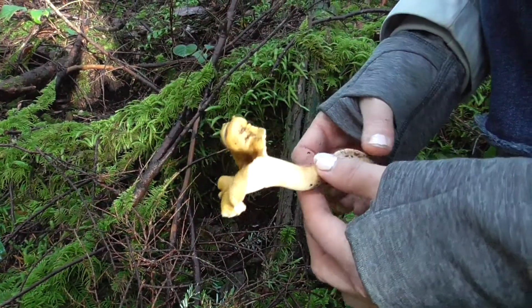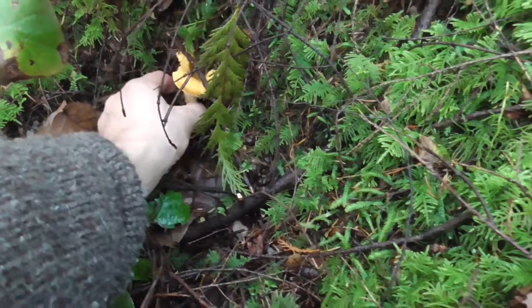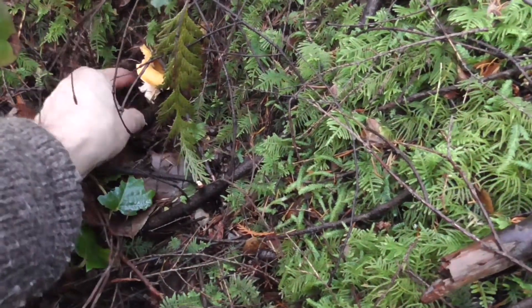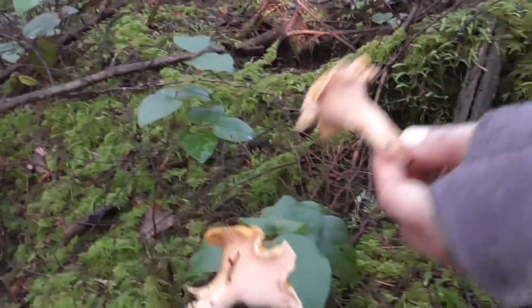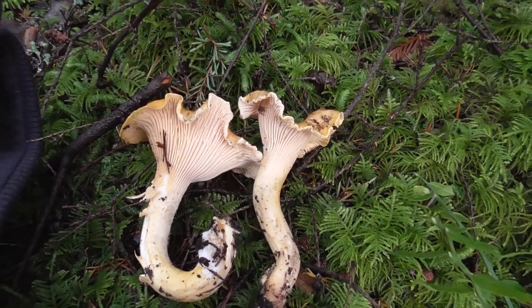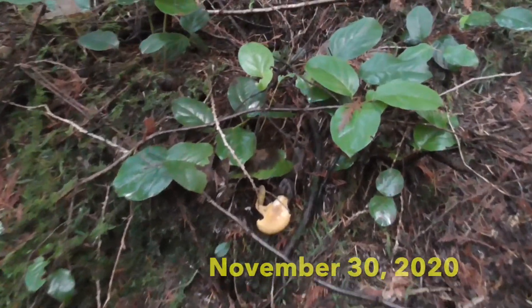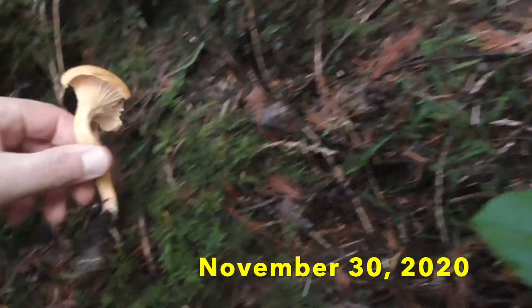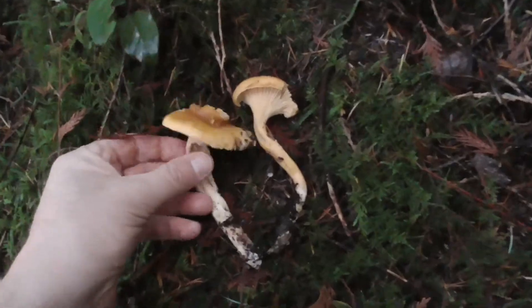Do we still have some at home? No. There's this little one here. Wow, that's a nice one. So I'm out looking for some late season chanterelles in the lower mainland. There's one. There's one. There's one.